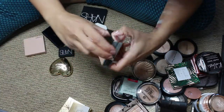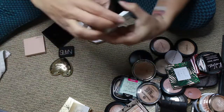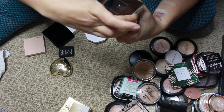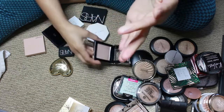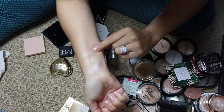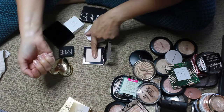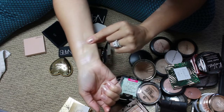By Pretty Vulgar — this is the shade Shimmering Swan. If I had a lighter skin tone, this would be amazing. The formula is so good on these.